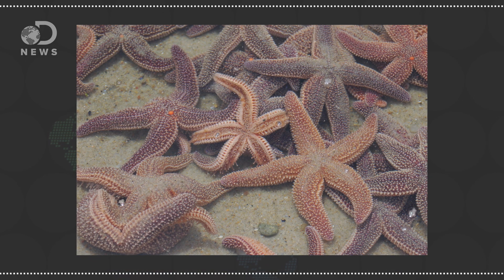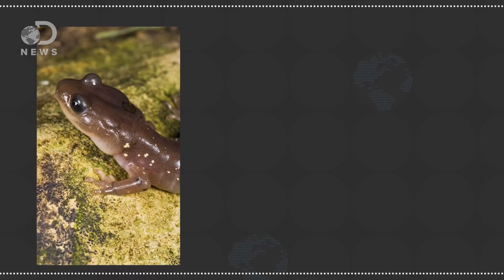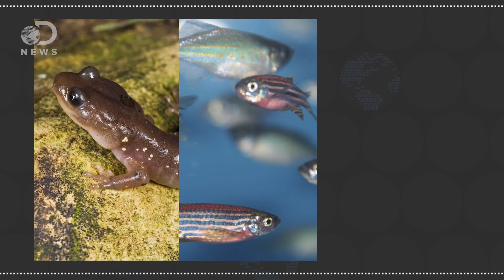While the moon jellyfish use Symmetrization to compensate for losing a limb or two, other animals simply regrow their missing body parts. Most of us know that sea stars can regrow their arms, and in some species they can regrow entire bodies out of limbs. But there are tons of other animals who can also regrow limbs — like salamanders, zebrafish, and even some insects like cockroaches.